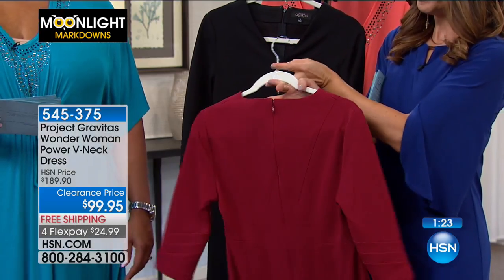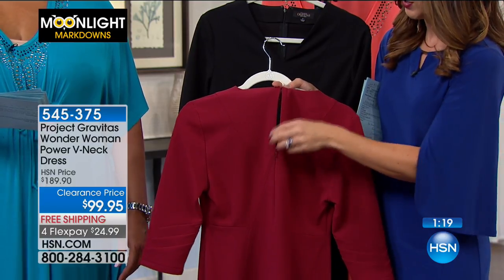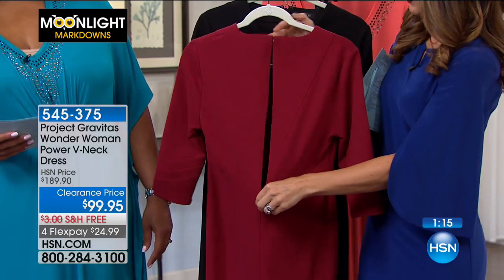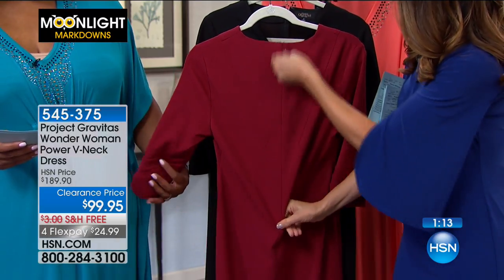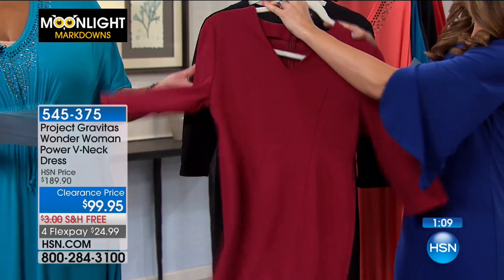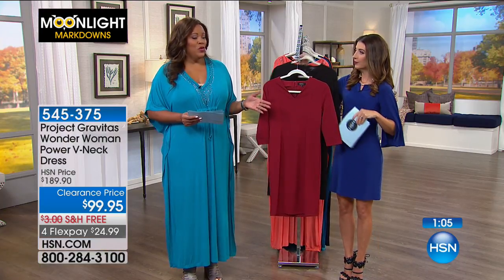It's got a zip up the back so you're not struggling to get something over your head - you can unzip it all the way down and it zips right up nicely. It has a nice clean look. Don't you think it looks like a high-end designer dress?